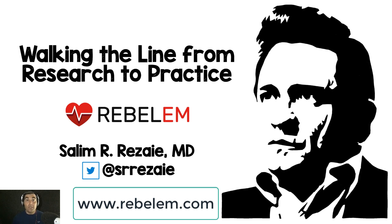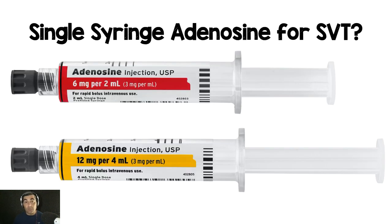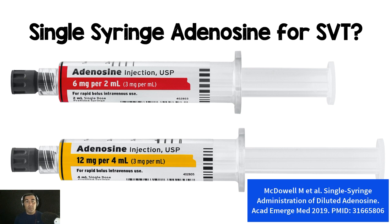Welcome back to Walking the Line from Research to Practice. This is episode number five, and in this episode we're going to be covering a paper on the use of single syringe adenosine for hemodynamically stable supraventricular tachycardia. This is a paper published by McDowell M. et al., titled Single Syringe Administration of Diluted Adenosine in Academic Emergency Medicine from 2019.